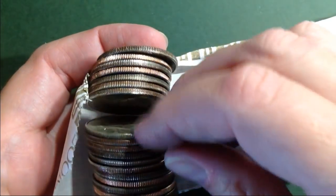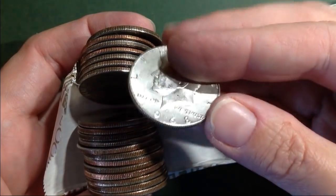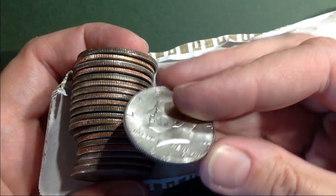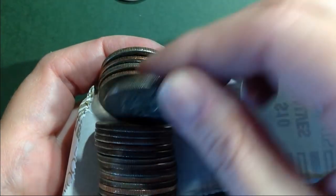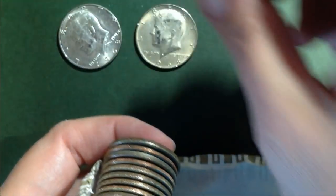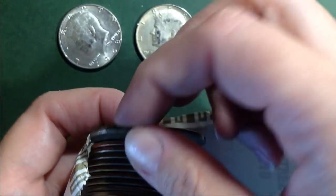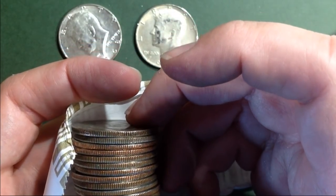We've got a couple odd-colored ones, so we'll go ahead and take a look. This one — 1968, 40 percenter. It had that double-colored gray so I wasn't quite sure. And this one has the same look — 1968. Two in that roll. Very cool. There was one more that looked a little fishy — nope, 1971. So two in that roll.